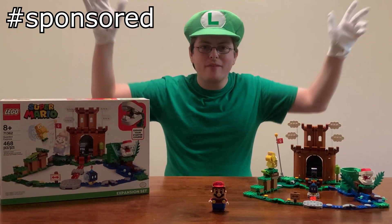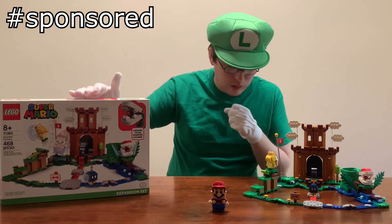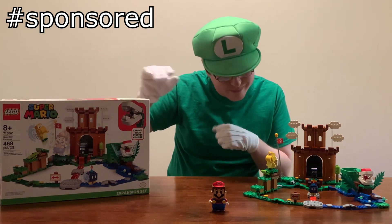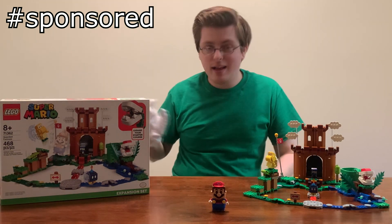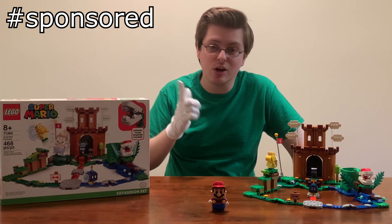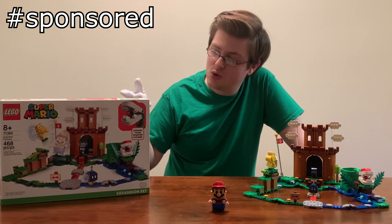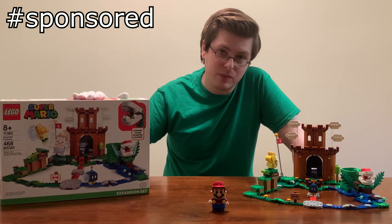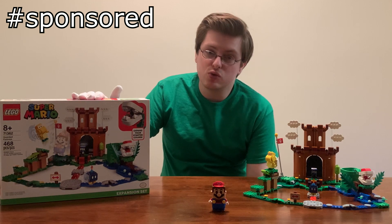Hello everybody and welcome to a Lego Luigi review today — sorry about that, had something in my throat. Hey everybody, I'm Meso, and today we're going to be taking a look at set number 71362, the Guarded Fortress, from the first wave of Lego's Super Mario sets released in August of 2020.